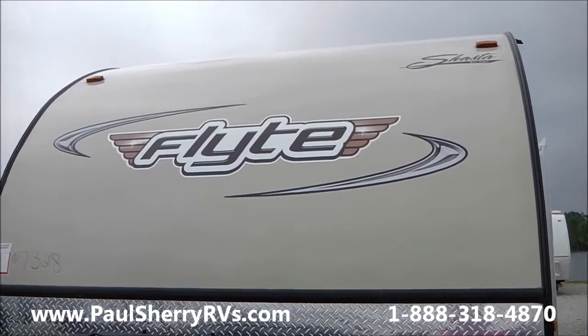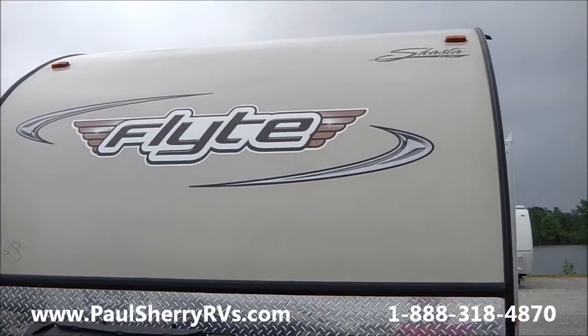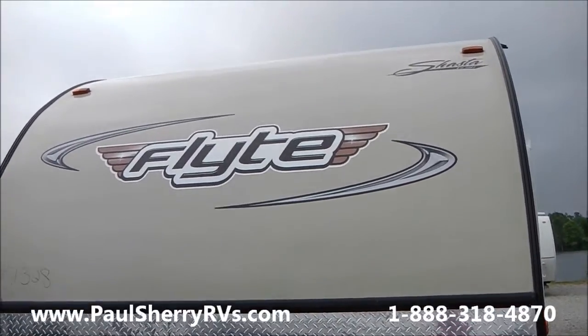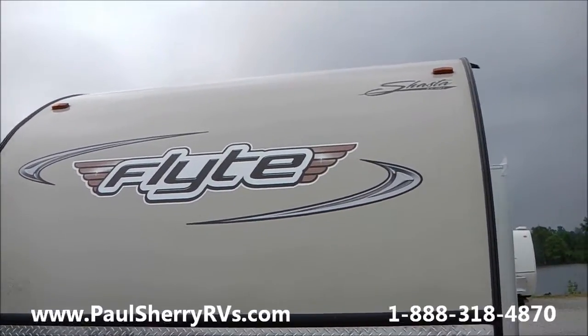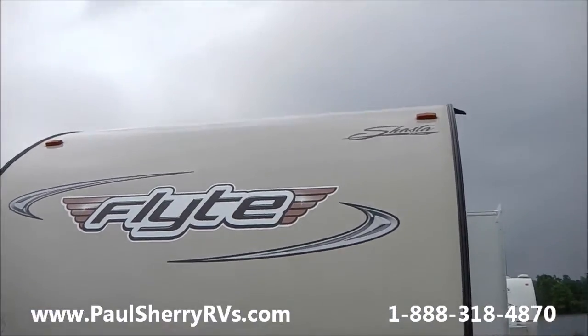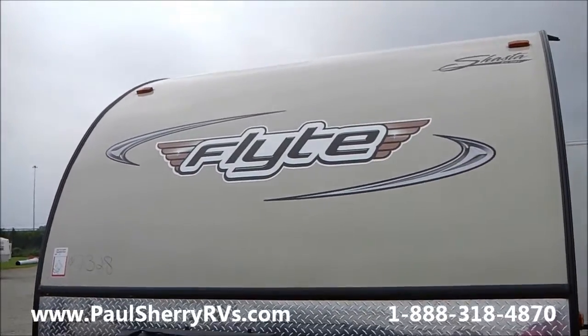Hello, welcome to Paul Sherry RVs in Piqua, Ohio. Today we're going to do a walk around on a 2015 Shasta Flight, the rear living room model, very popular floor plan. The Shasta Flight is a fiberglass camper at the price of an aluminum camper, so it's very good value.